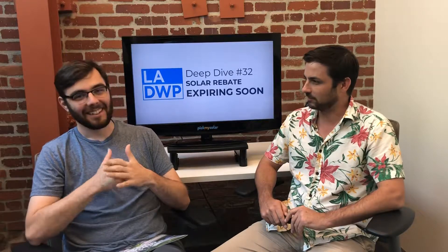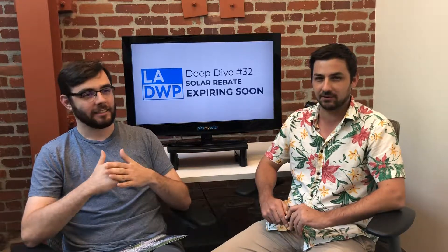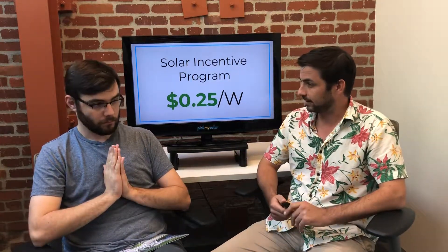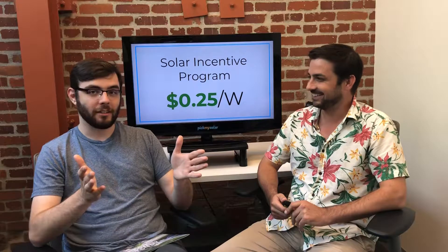This is episode 32, our deep dive into the solar rebate, which is expiring very soon — end of the year. It kind of came out of nowhere. The rebate has been around for ages, and then we just found out two or three weeks ago that it's going away. So take advantage of it while you can.